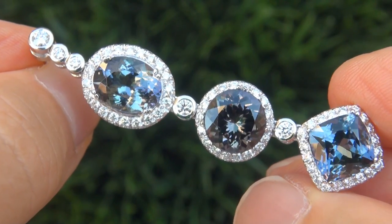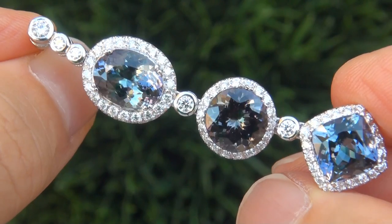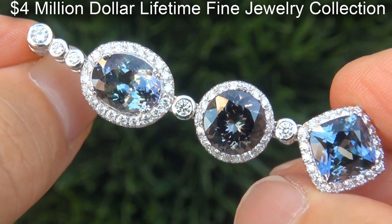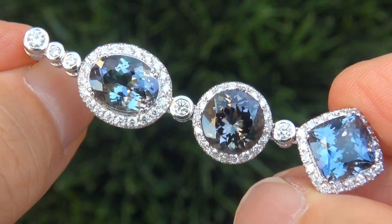These highly collectible, one-of-a-kind, world-class earrings come to us from a new consignor who must sell a four million dollar lifetime jewelry collection due to a court-ordered divorce settlement.